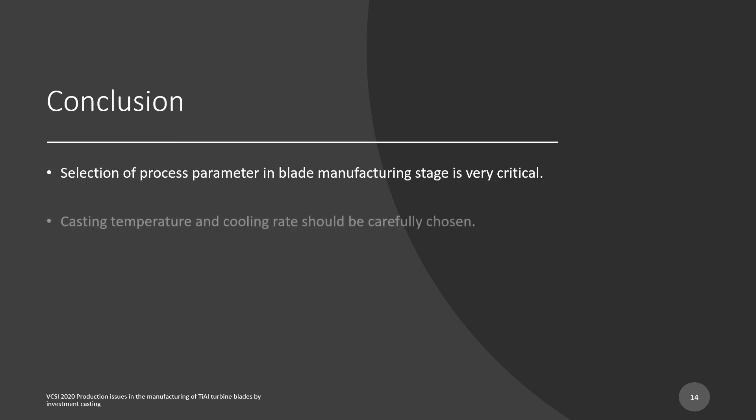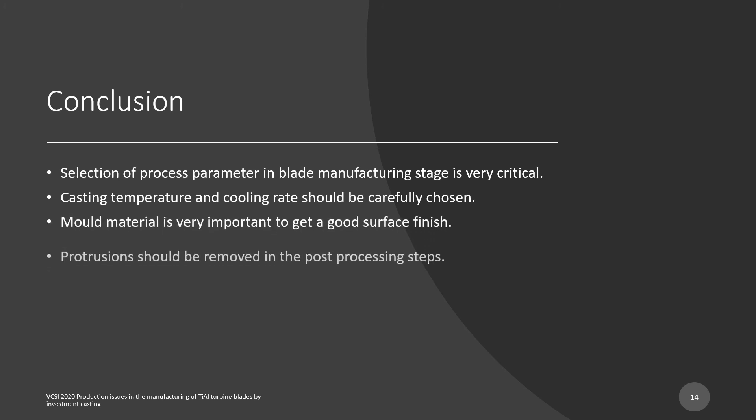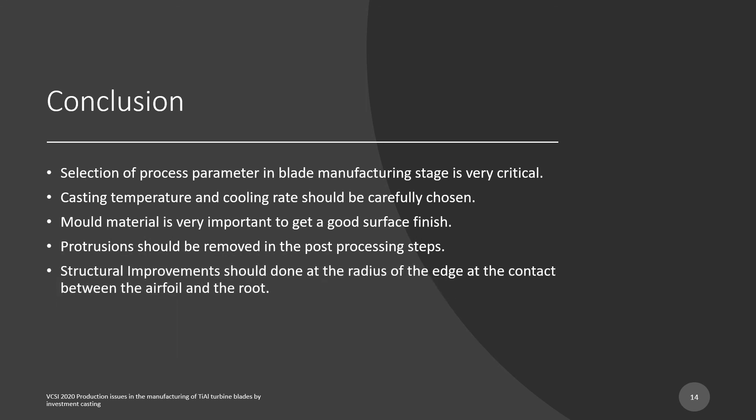In conclusion, selection of process parameters in the blade manufacturing stage is very critical. Casting temperature and cooling rate should be carefully chosen. Mold material is very important to get a good surface finish, and protrusions should be removed in the post-processing steps. Structural improvements should be done at the radius of the edge at the contact between the airfoil and the root. Thank you.